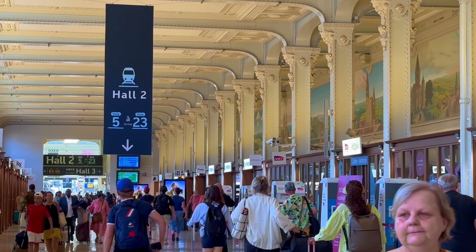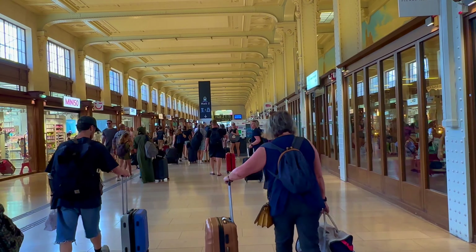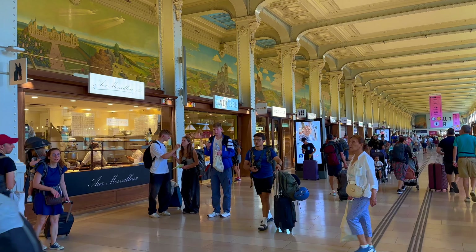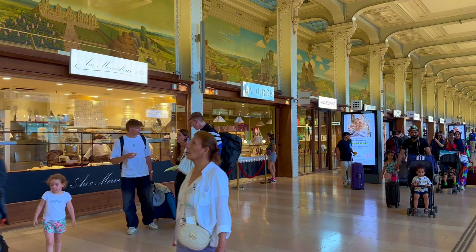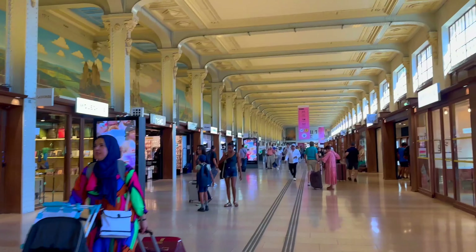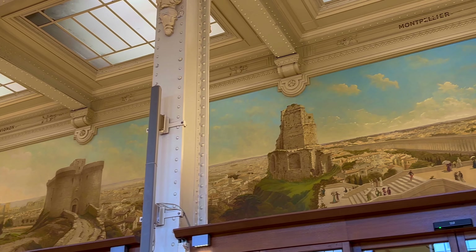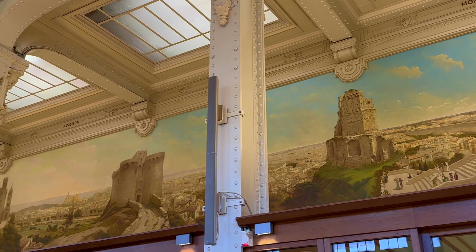The passage connecting Hall 1 and Hall 2 is a visually striking corridor with beautiful paintings. As you walk through, you will see artwork that showcases the history of train travel, including scenes of famous destinations and historical moments.